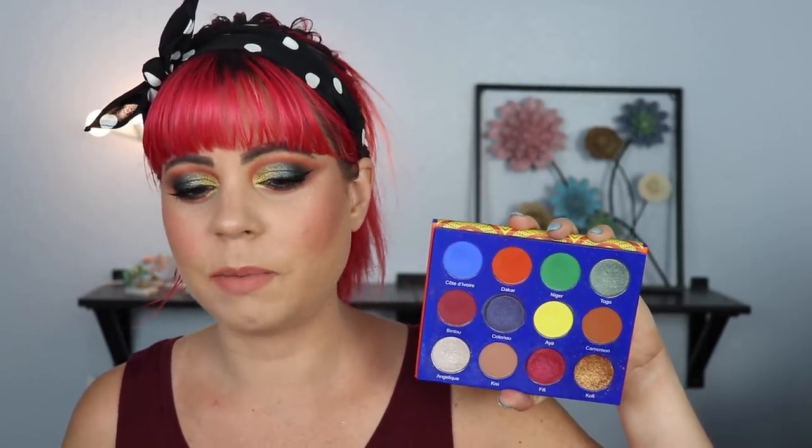The blue in the Afrique palette is pretty bad, and the yellow is also not that great. Every other shadow I have no issues with — all of the other shadows are beautiful — but since the blue and the yellow just don't perform that well, it kind of leaves me with just the reds, the green, and the browns. That's the only reason why I'm pulling this palette down to number six, because if those two shades performed better, this probably would have been in my top three.